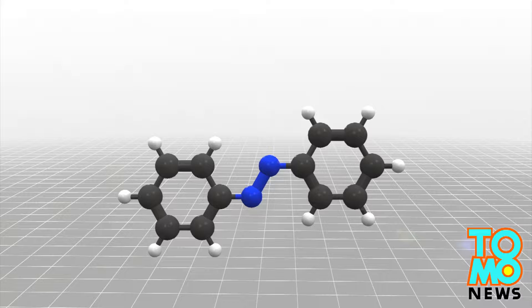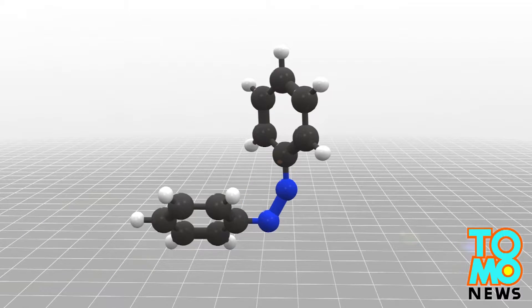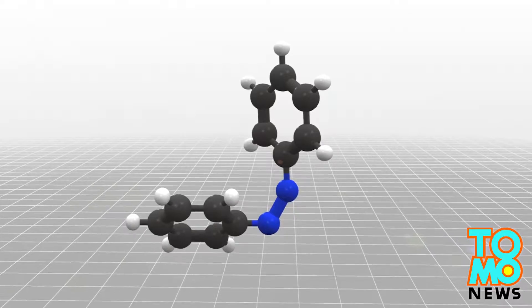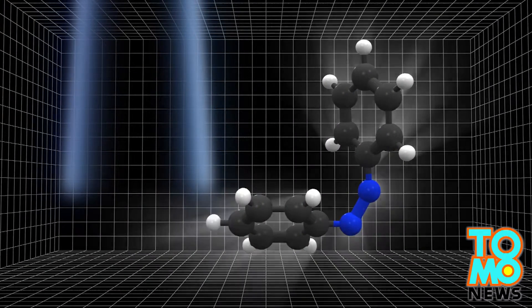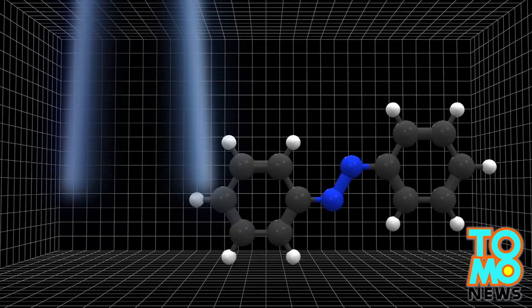Researchers discovered that azobenzene, a type of photoswitching molecule, changes shape after absorbing and storing the sun's energy. When exposed to a small amount of heat, light, or electricity, the molecules will resume their initial shape, liberating the stored energy.